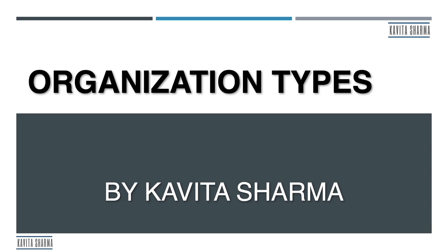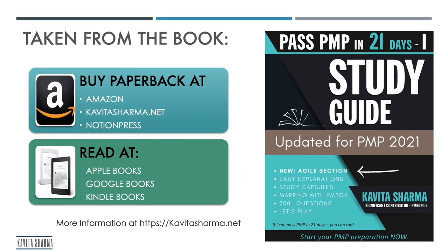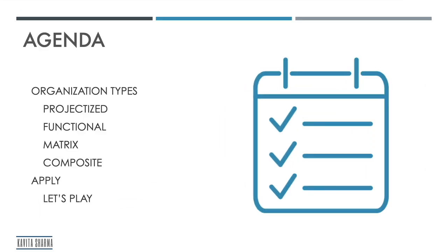Hi, my name is Kavita Sharma. Today I'm going to talk about organization types. The topic is taken from the book called 'Pass PMP in 21 Days Study Guide.' Today's agenda is we're going to be talking about different organization types: projectized, functional, matrix, and composite.